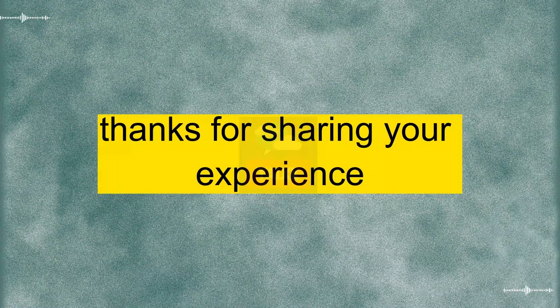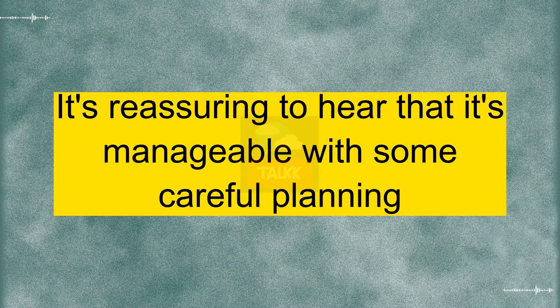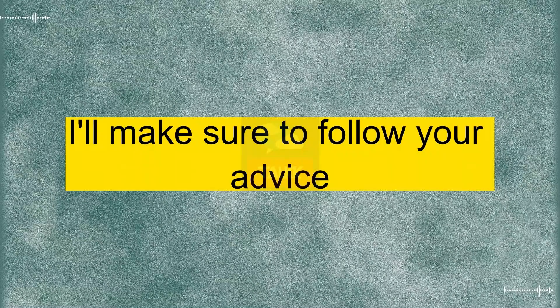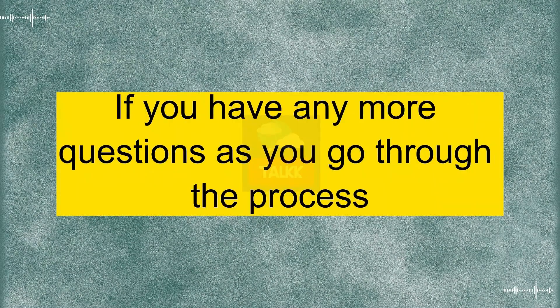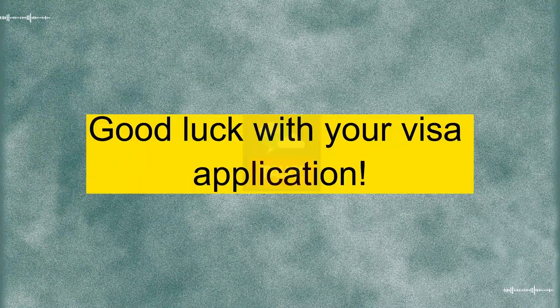All right. Thanks for sharing your experience. It's reassuring to hear that it's manageable with some careful planning. I'll make sure to follow your advice. You're welcome. If you have any more questions as you go through the process, feel free to reach out. Good luck with your visa application.